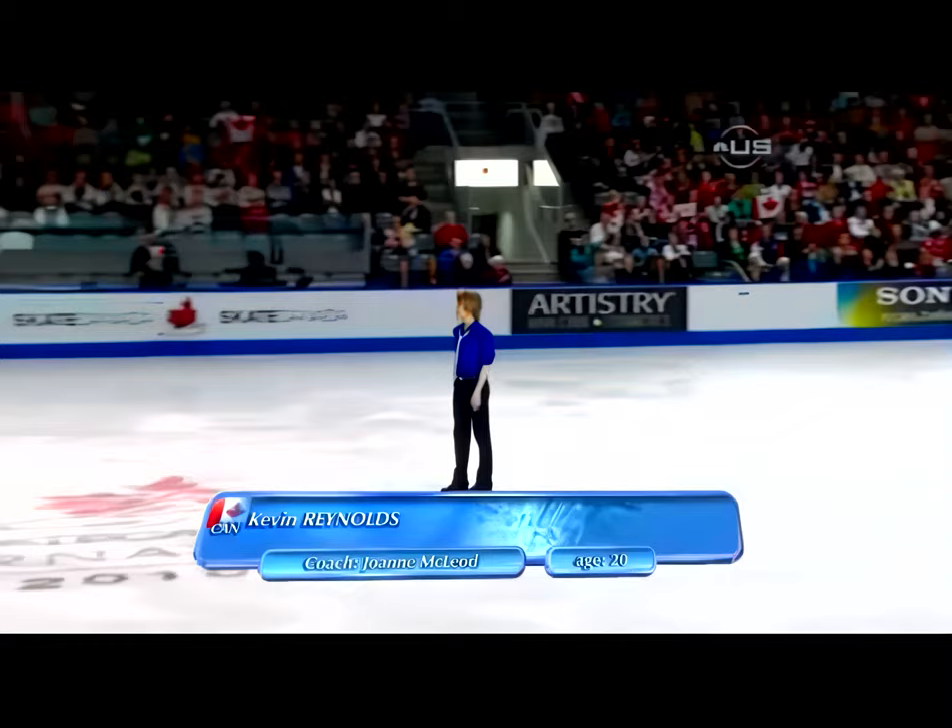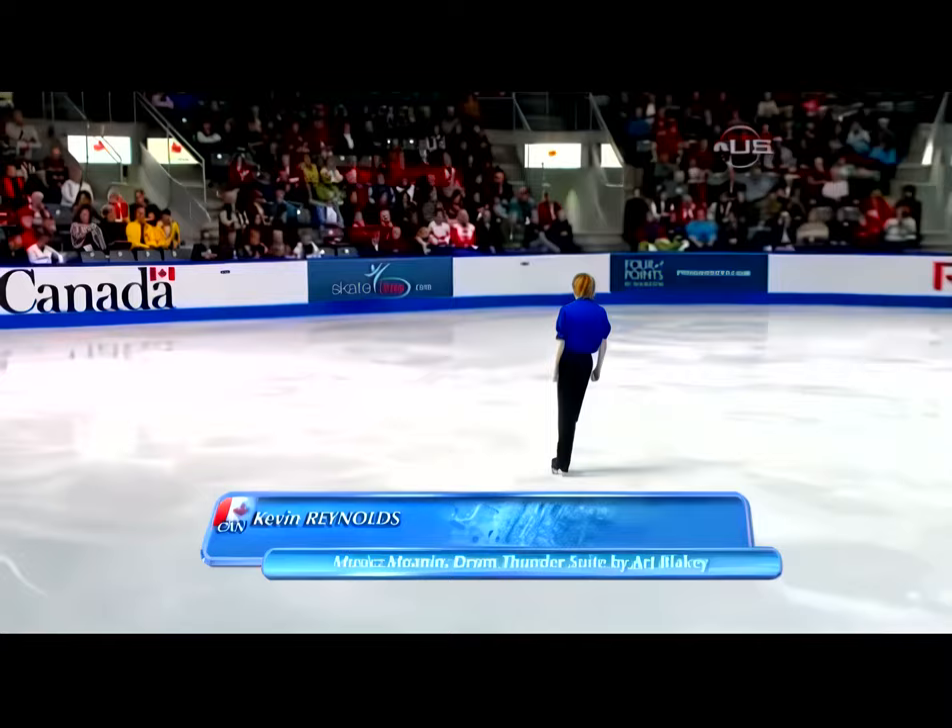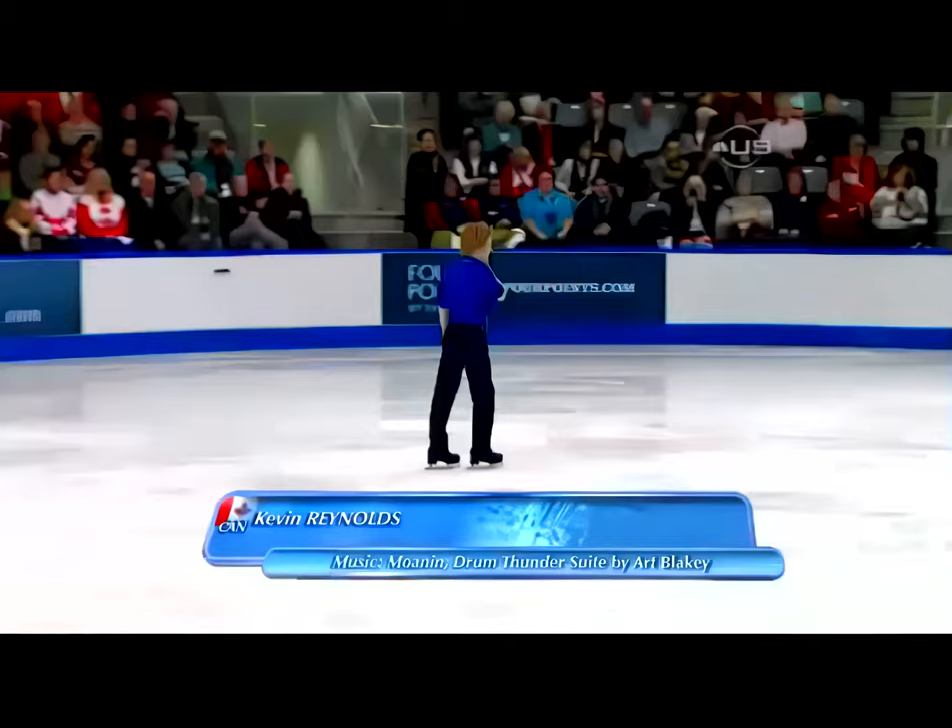Kevin Reynolds, the 20-year-old. So we'll see not just one, but two quads planned here in the short program.